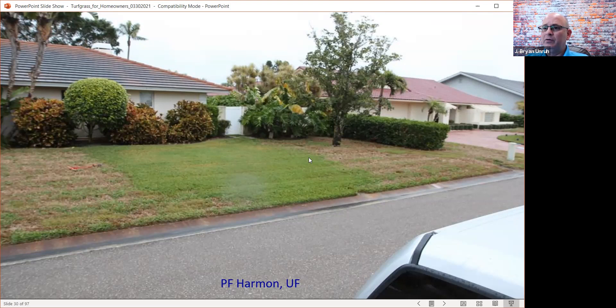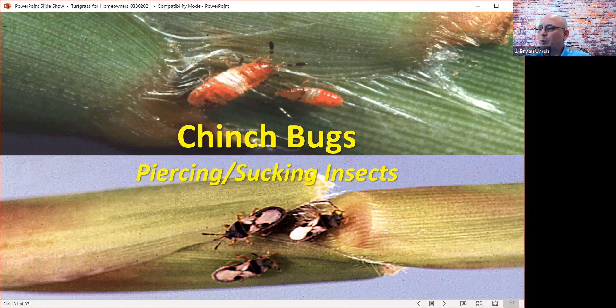Chinch bugs are the number one insect killer for St. Augustine grass. Just like the spittlebug, it is a piercing-sucking insect — it pierces its little stylet in, sucks the juice out. Chinch bugs love hot, dry conditions, so we typically see these along streets, up along driveways, sidewalks, anywhere that turf gets dry. They're really good at detecting areas with poor sprinkler coverage. Floratam was originally released as a chinch bug resistant cultivar, but in Florida our insects have evolved beyond this resistance — the insects in Florida will now take out Floratam.